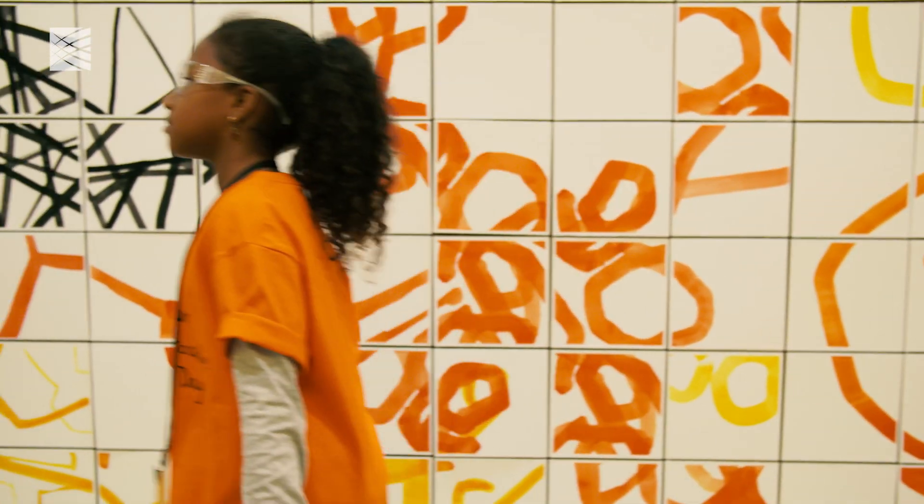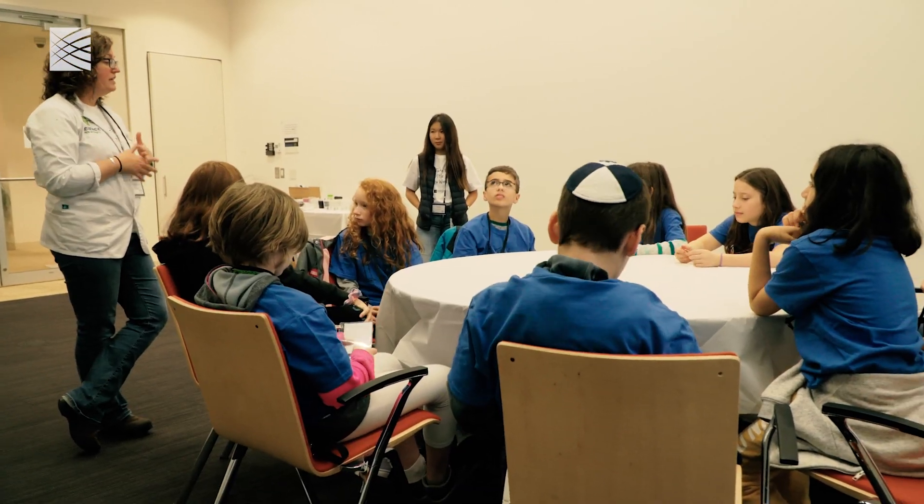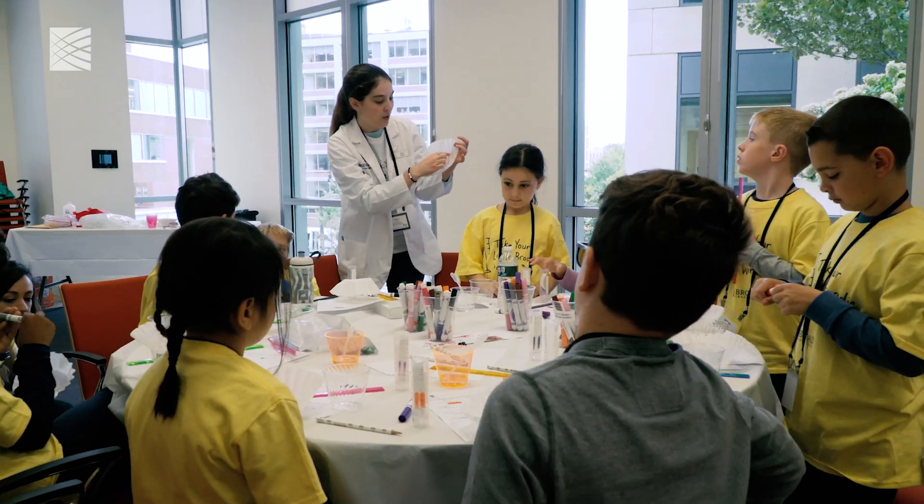Our parents work here, so we're happy to bring our child to work day. Take Your Little Brody to Work Day is just a great opportunity for us to expose kids to science, to learn why science is interesting and fun and challenging.